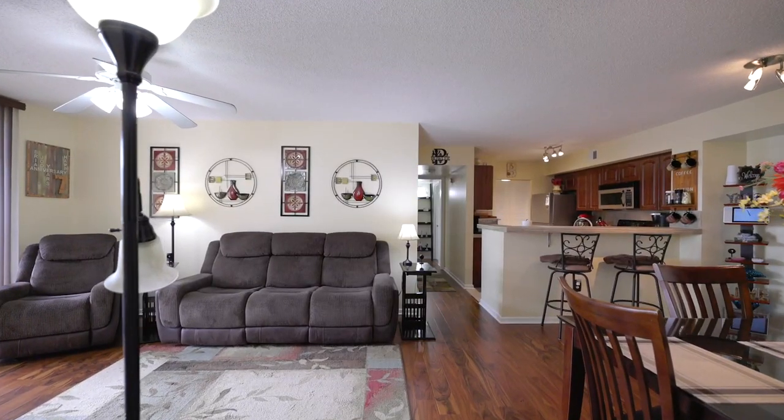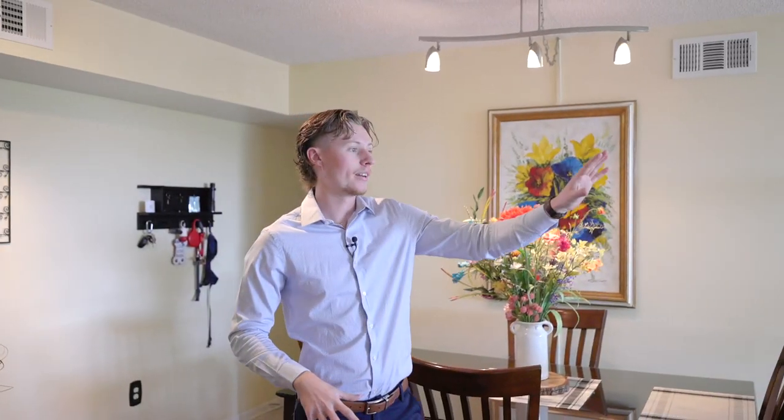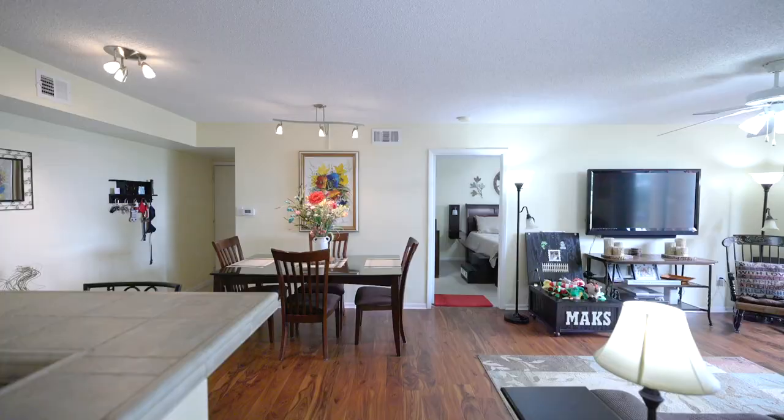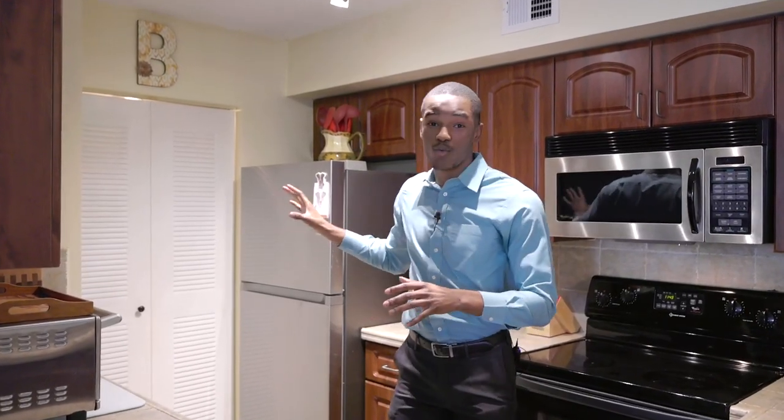This unit has a great split floor plan, which means that your primary bedroom is on the separate side of your other two bedrooms. You also have wood laminated flooring that goes throughout most of the living area, and great natural light coming in from your patio area. The kitchen is open to the living area, which is perfect for hosting family and friends. In addition, you have an in-unit washer and dryer.